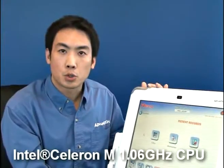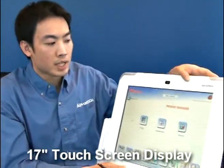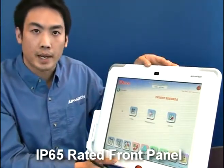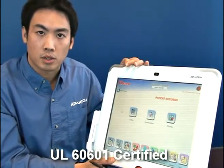PIT-1702 comes with an Intel Celeron M 1.06 GHz processor. It also has a 17-inch touchscreen display. It features an IPX1-compliant ruggedized enclosure with an IP65-rated front panel for dust and water resistance. It's also UL60601 certified.